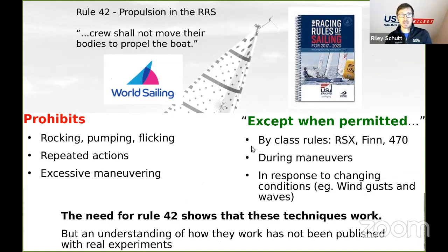Here's the elephant in the room: kinetic techniques are limited by Rule 42, which says the crew shall not move their bodies to propel the boat. This prohibits rocking, pumping, flicking, repeated actions without a tactical reason, or excessive maneuvering — you can't just roll tack your way all the way up the beat. But Rule 42 is pretty long with exceptions. Class rules also allow certain Rule 42 actions; windsurfers have fewer restrictions, and the Finn and 470 lift restrictions after certain wind ranges. You're also allowed to move body weight during maneuvers — if you have to tack anyway, you might as well do it beneficially — and in response to changing conditions like wind gusts and waves.